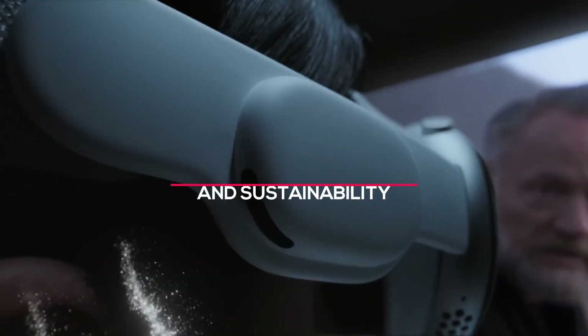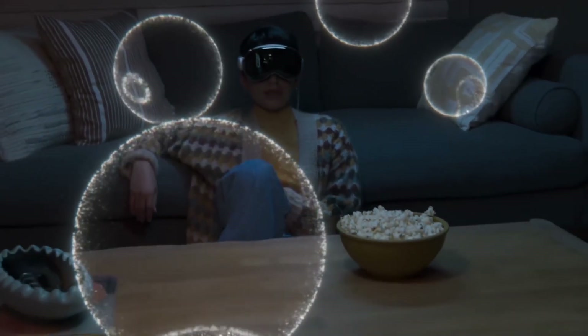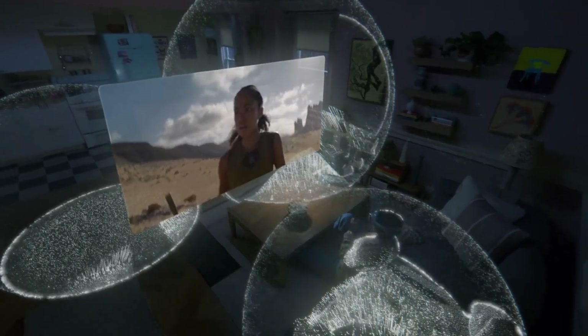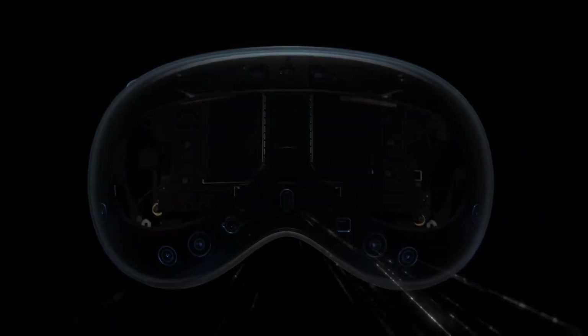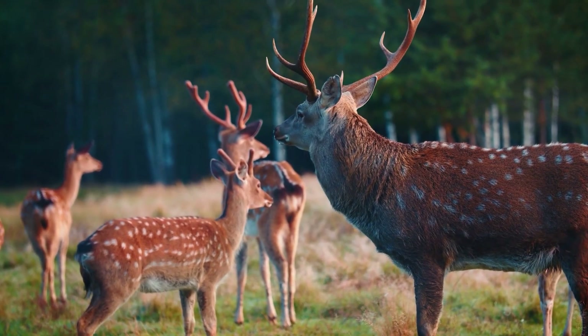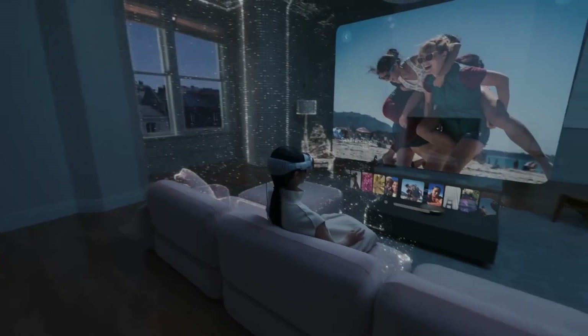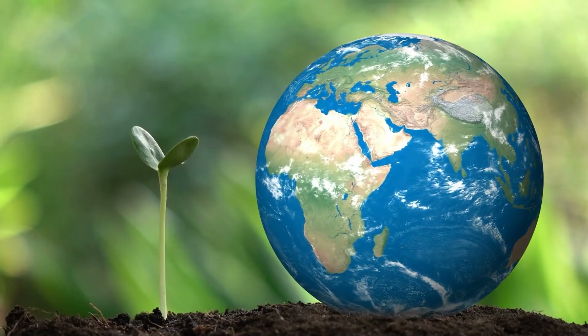Apple Vision Pro extends its capabilities to environmental awareness and sustainability. Its sensors can analyze air quality, identify pollutants, and provide real-time data to users. This information can be invaluable in making informed decisions about outdoor activities, especially for individuals with respiratory conditions. Moreover, the device can contribute to citizen science initiatives by collecting data on wildlife and ecosystems. Users can participate in monitoring projects, helping scientists better understand and protect our planet. This demonstrates how technology can empower individuals to take an active role in preserving the environment.